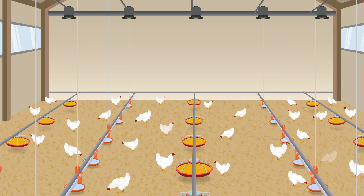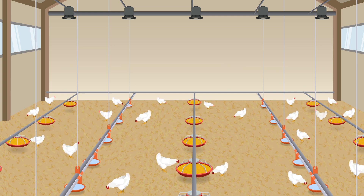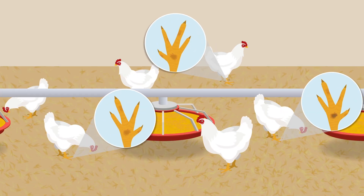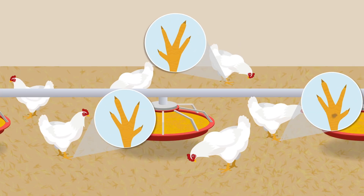If scores are too high, the farmer needs to reduce the stocking density and receives advice for improvement. Since the implementation of the program, there has been a considerable reduction in footpad lesions in Sweden.